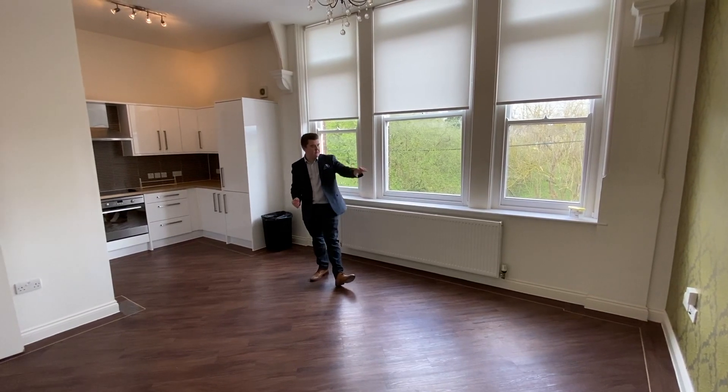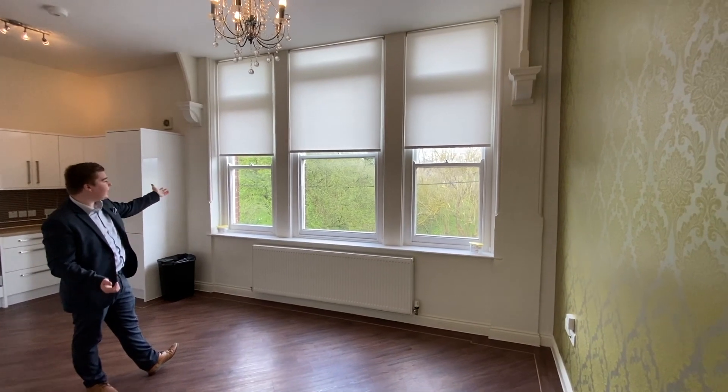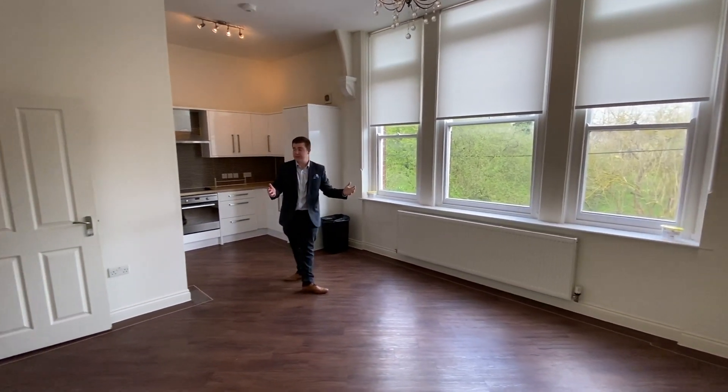You wouldn't have to do anything with it. You've got your TV works on the wall and these really nice big high windows letting in plenty of light, and you can see the fields just over there which is absolutely stunning.